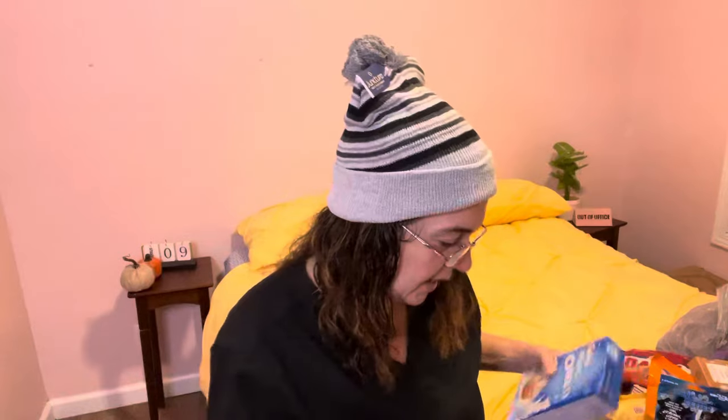They also had this Funfetti vanilla premium cupcake mix with Oreo. I was super excited about that — something fun to do with the grandbabies or even my teenagers one night.